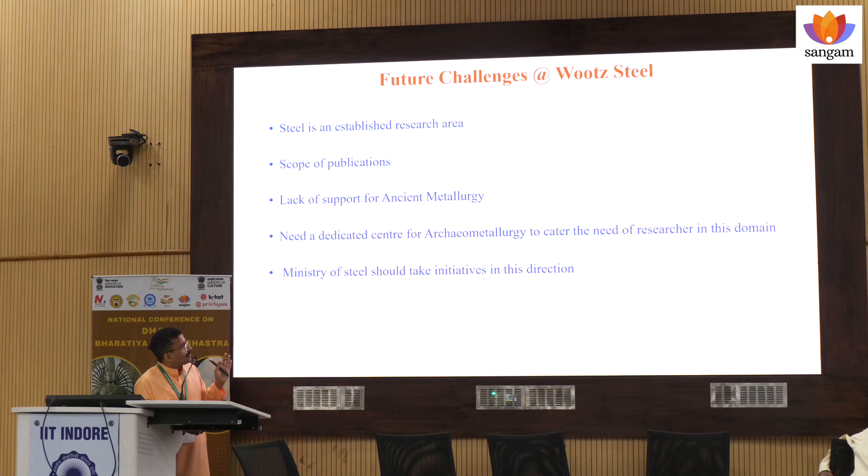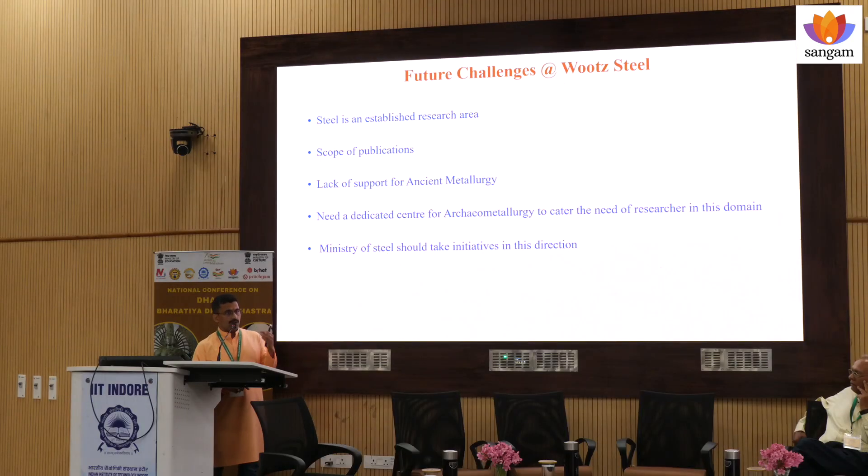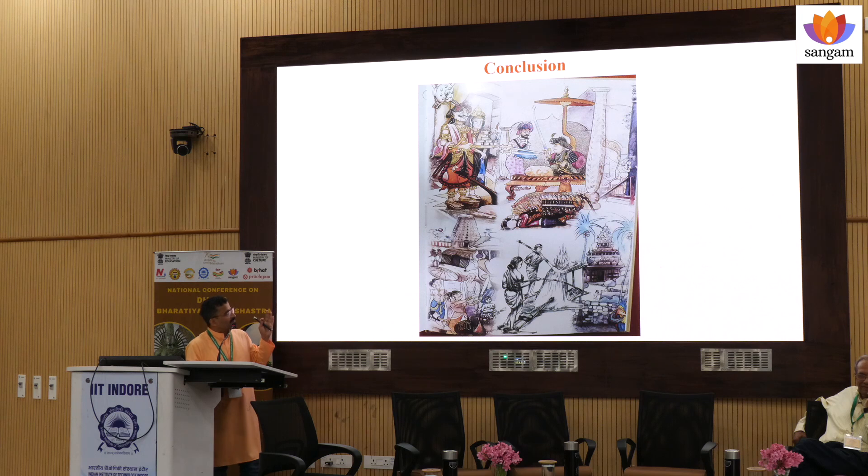I would also like to convey through this forum that the Ministry of Steel should take proper initiative in this direction so that archaeo-metallurgy in India is addressed properly. I would like to thank IKS and the Ministry of Culture for organizing such an event. This is the conclusion part, including all those processing up to the final product of Damascus sword.